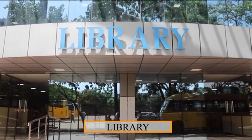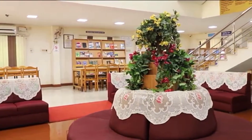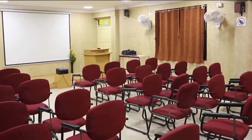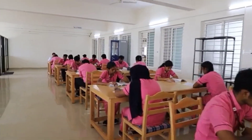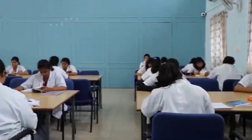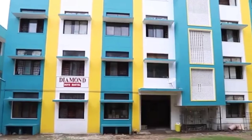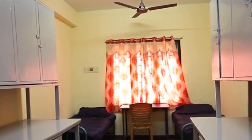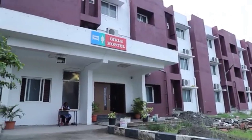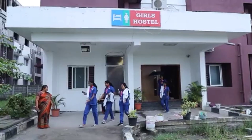In the college, there is a greenery environment. Facilities include a library, transport facilities, and separate hostel facilities for girls and boys. There are also food facilities, cultural and sports activities, and comprehensive health facilities within the campus.